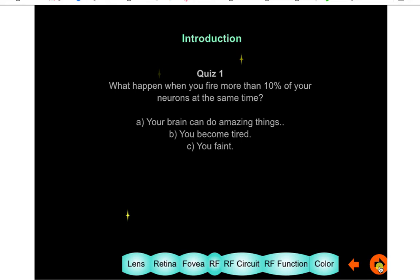We don't have clickers in this class, but we have your hands. All in favor of answer A — hit the table as hard as you can. No one thinks we'd be like Lucy. B: you will become tired. That's a goodly number of you. Finally: you would faint. I think that's slightly louder than the previous ones. And those are correct — you would faint.